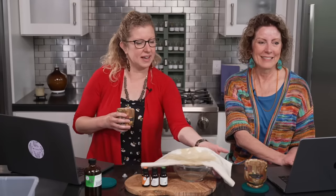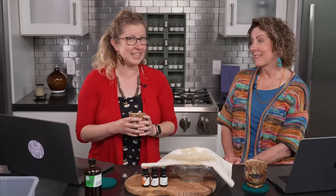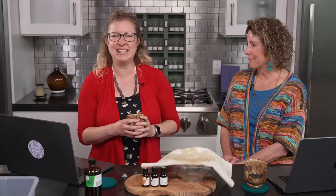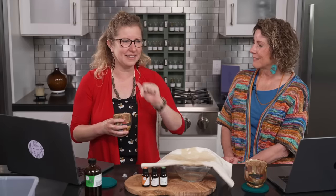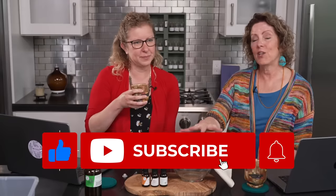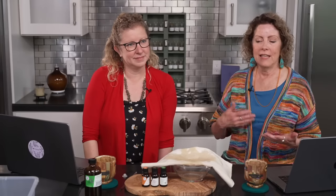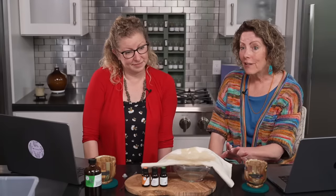I'm new to using castor oil in this particular way and I'm loving these tips and tricks. Let us know in the comments if you've done this before or if it's new to you. You can use the flannel pack every couple of days for inflammation in the belly, and it can last up to a month or a little more. You can even put it in the freezer and take it out to let it warm up and reuse it — that extends the life of your flannel.